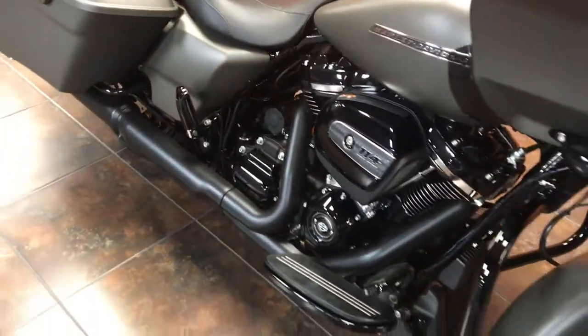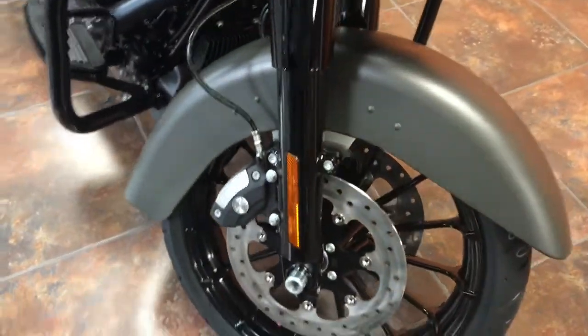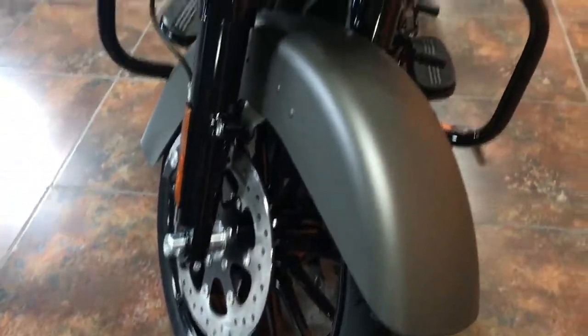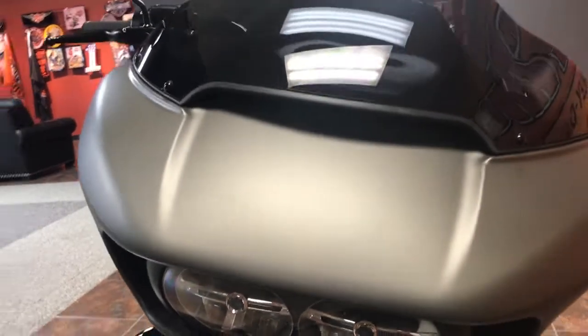Specials are known for that blacked out finish throughout the bike that gives it that dark custom look. This bike also has a nice black talon 19 inch front wheel along with LED headlights that give you great visibility.